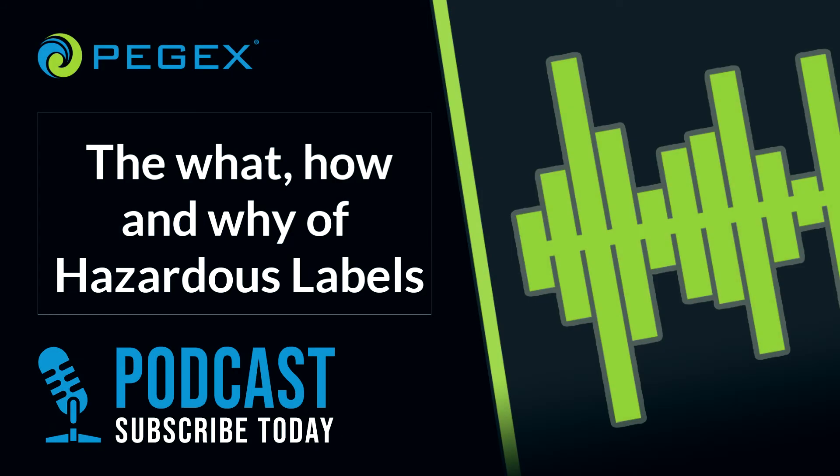Hello everyone, and welcome to the PEGX podcast. Today we're talking about the what, how, and why of hazardous waste labels. My name is Michael Bryant.